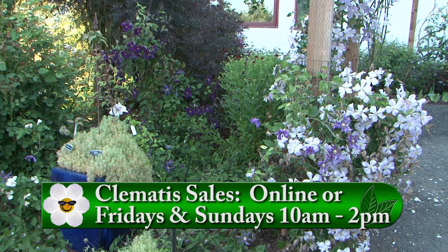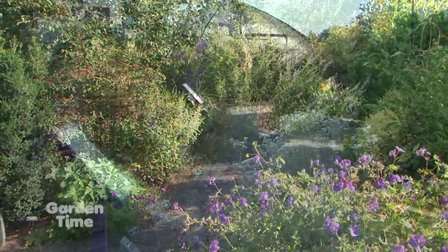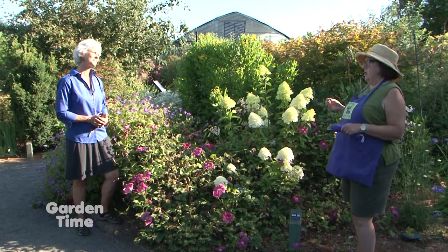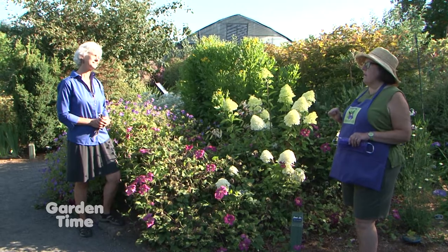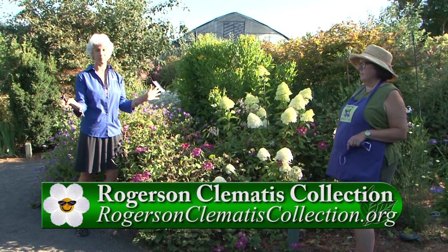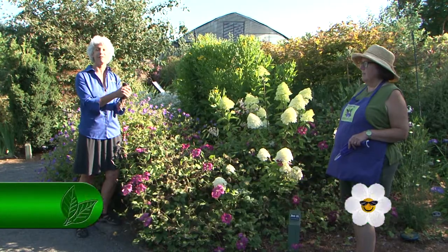That's 10 in the morning until 2 in the afternoon. If you're shopping in person, when you go into where the sales plants are, we will ask you to wear a mask. If you want to order online and come pick up your plants, you can go to rogersonclematiscollection.org under Clematis Shopping. To find out what's available and get questions answered, there are so many knowledgeable people here. Come and see this beautiful garden, get out of the house, and enjoy. Go to Gardentime.tv and click over to their website.